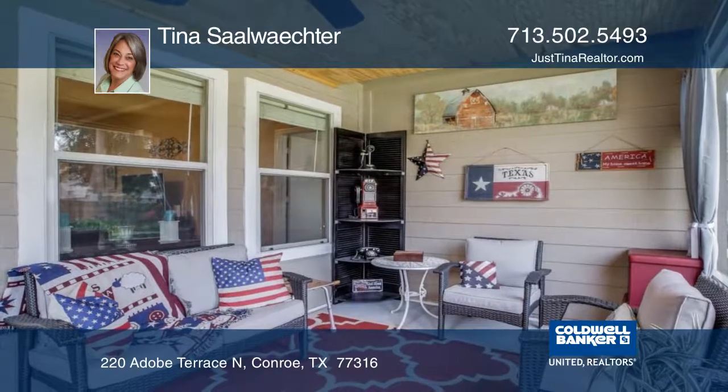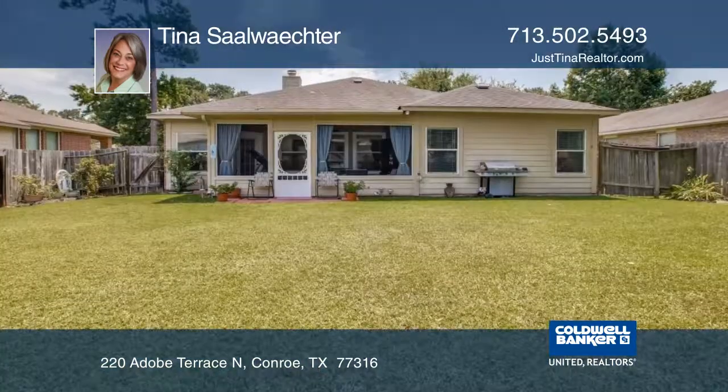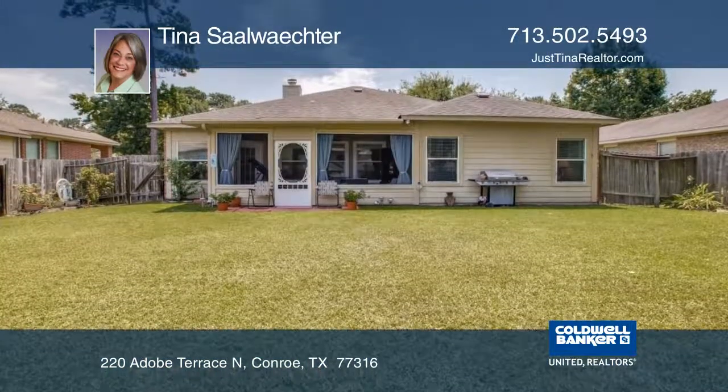This home has three bedrooms and two baths. You will love the screened-in back porch that looks over the large backyard.